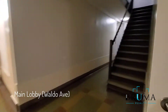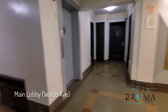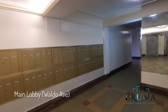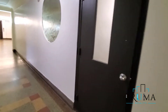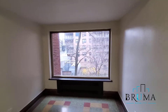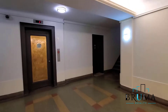And so this is the lobby. Mailbox area. We have two elevators.